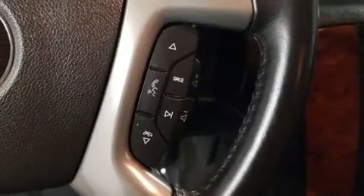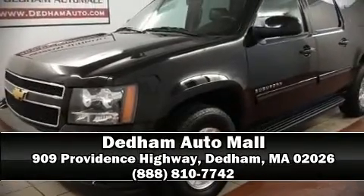Chevrolet ensures the safety and security of its passengers with equipment such as front and side impact airbags, OnStar, and four-wheel disc brakes with ABS. Please don't hesitate to give us a call.